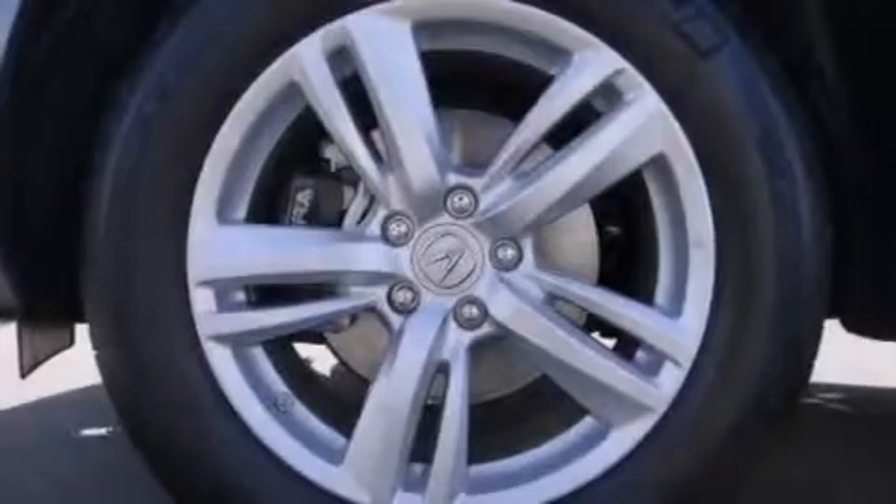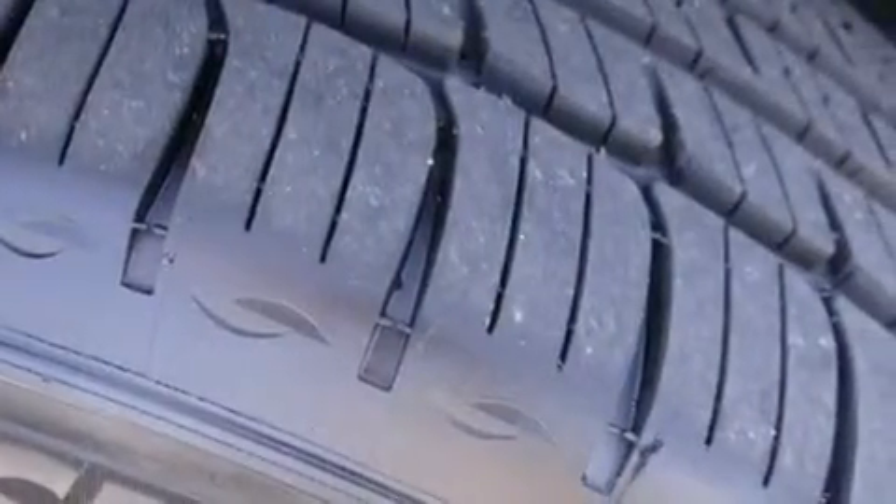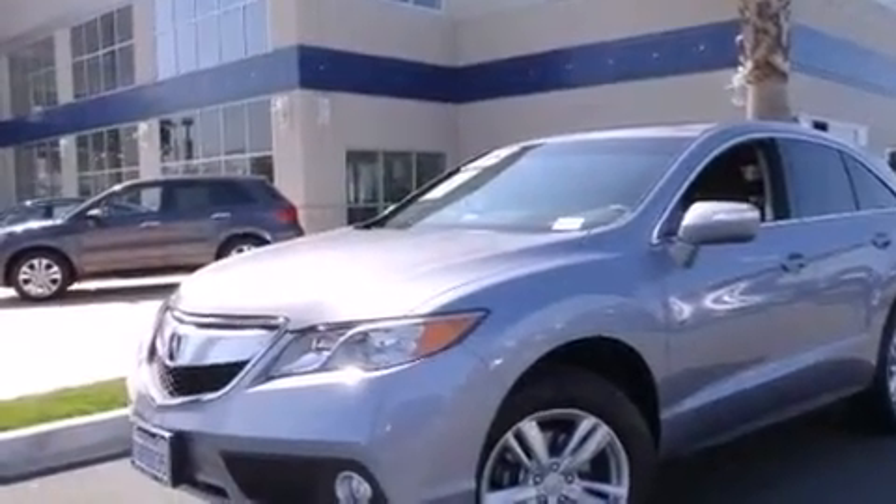The following features are also included: memory settings for the driver seat's position, so you can recall your favorite position with the push of one button, air conditioning with automatic climate control, cruise control, and a leather wrapped steering wheel.